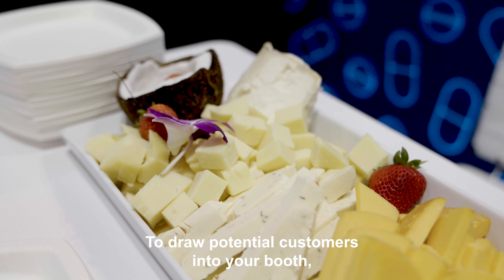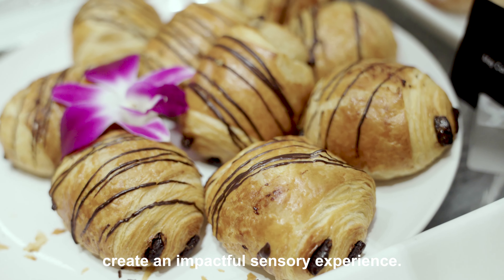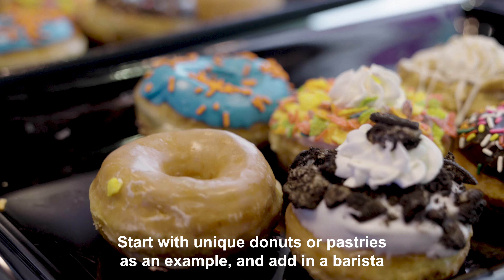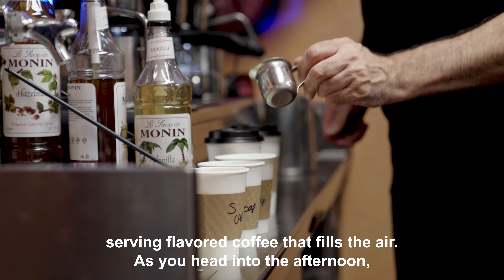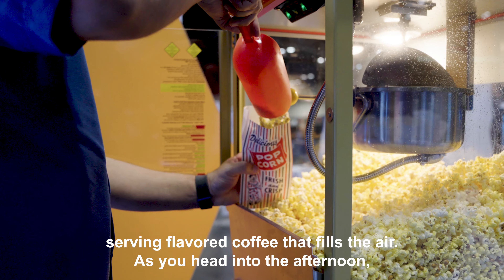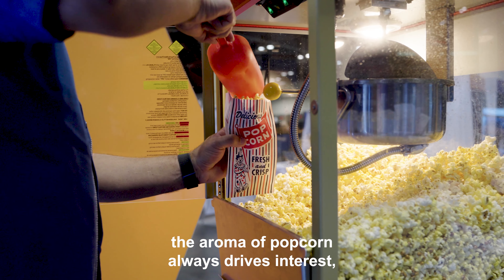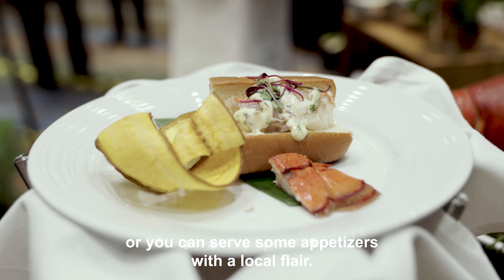To draw potential customers into your booth, create an impactful sensory experience. Start with unique donuts or pastries as an example and add in a barista serving flavored coffee that fills the air. As you head into the afternoon, the aroma of popcorn always drives interest. Or you can serve some appetizers with local flair.